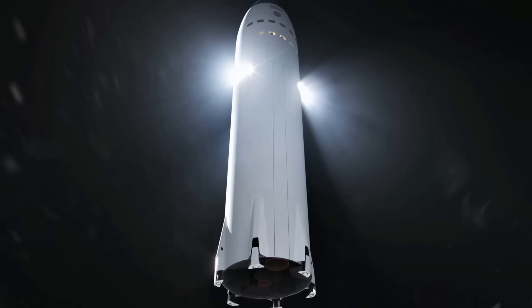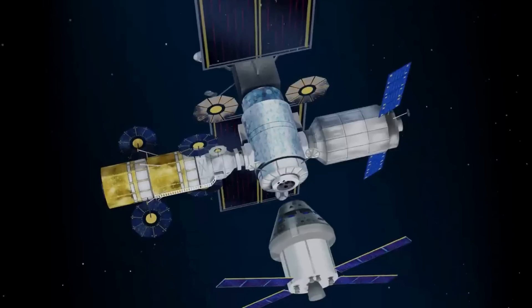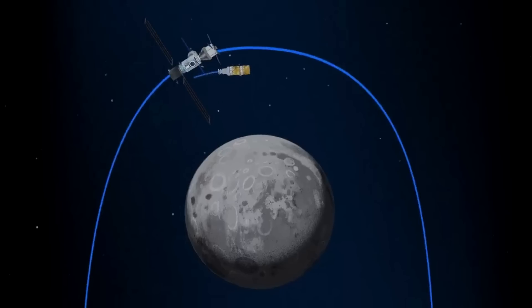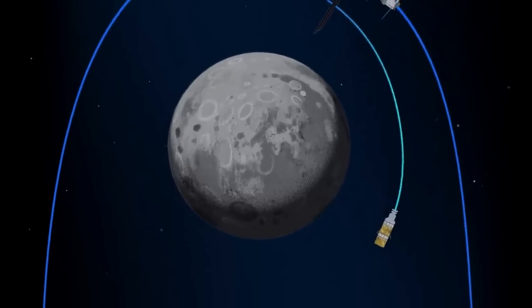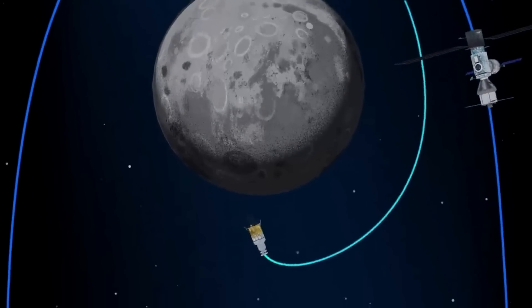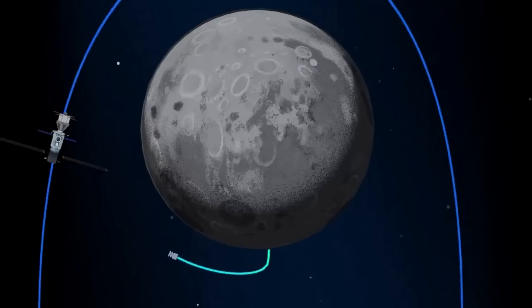On actual missions, we can expect SpaceX's Starship Lunar Lander to rendezvous with Gateway in this unique orbit. Once docked to the station, they will await the arrival of the crew on Orion. When the crew arrives, they will transfer from Orion inside Gateway and onto the Starship Lander. From here, they will descend to the lunar surface and stay there for days or weeks, depending on how long the expedition is. Once complete, they will get back on Starship, which brings them back up and docks once again with Gateway.